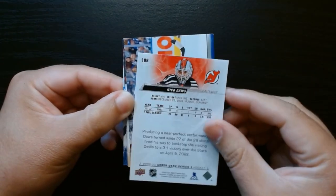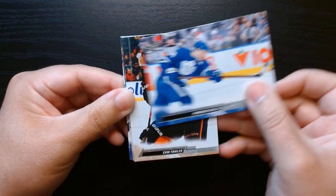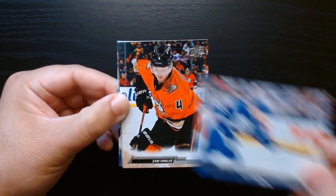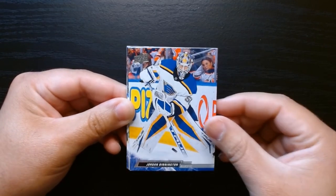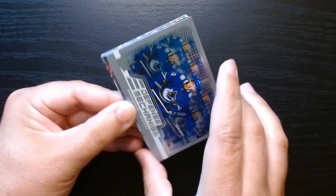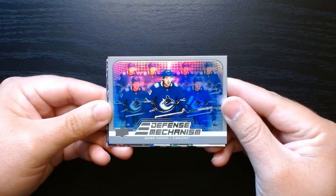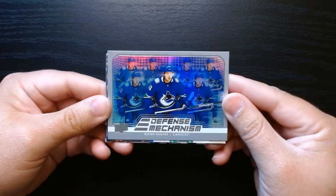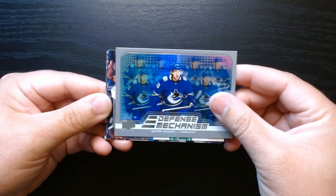Nico — let's look at the back. We got Cam Fowler, Jordan Bennington, and this is one of our inserts — Defense Mechanism of Quinn Hughes for the Canucks. Look at that card. I don't think I had ever pulled a Defense Mechanism. This is nice, though that corner up there is rough, but hey, we're having fun.